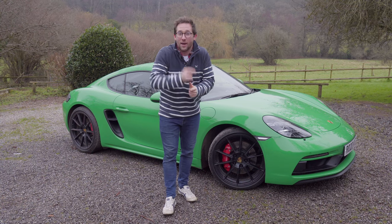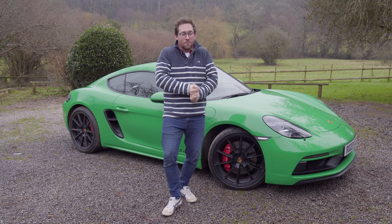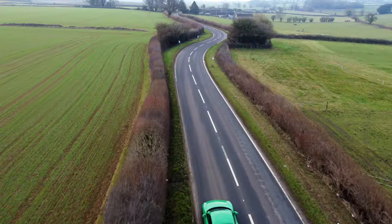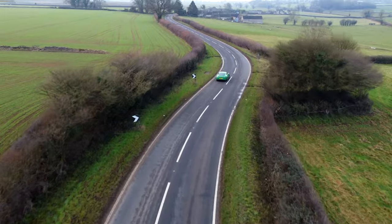I can't wait to have a go in it. I've only driven it up and down the M4, picked it up from Reading yesterday. Today we're going to go out into the Cotswolds and see what this little sports car is all about. I can't wait — it's going to be fantastic.